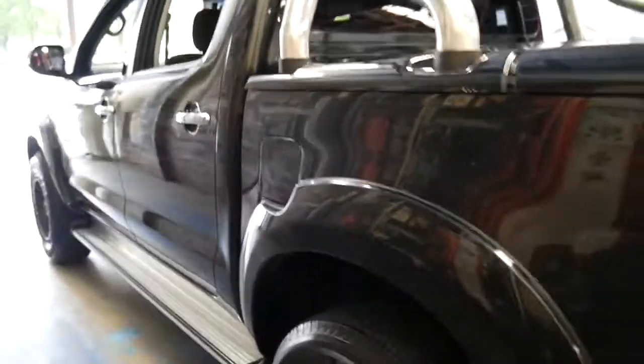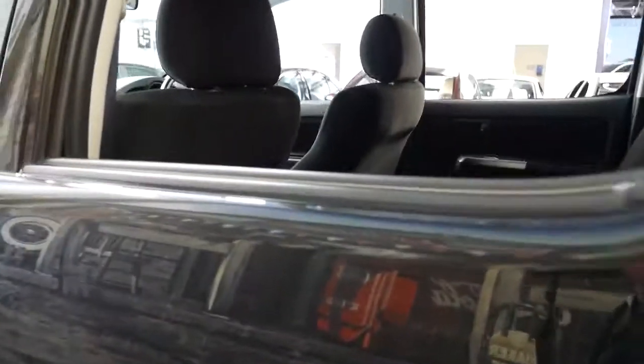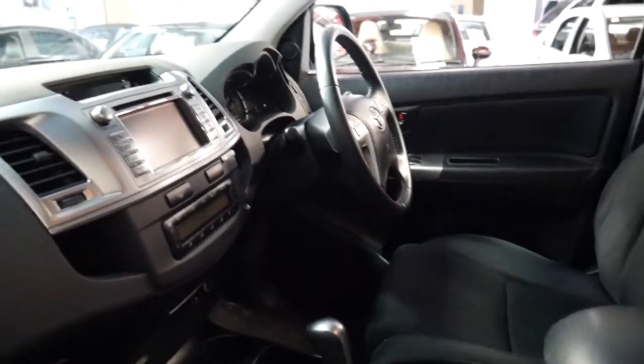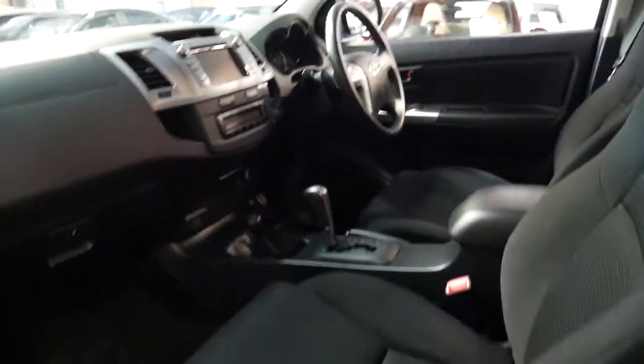It's got rubber floor mats and the car's in particularly good condition with a full service history. It's got the original Hilux mats and the interior looks very good. With some of these cars they've been on construction sites with four or five people in and out every day, and you get mud and grease everywhere. This one's just had one owner and they've really looked after it — you can see by the minimal wear and tear on the interior.